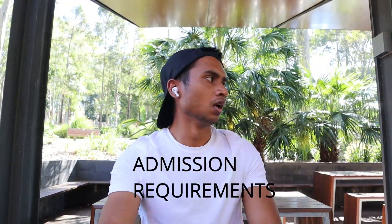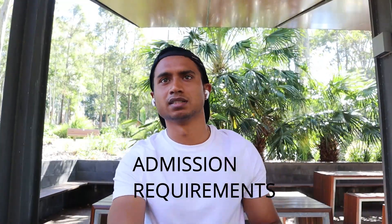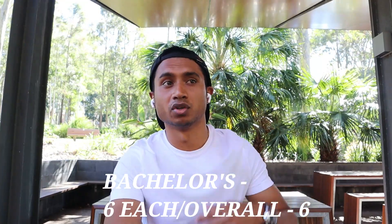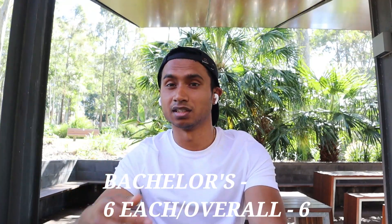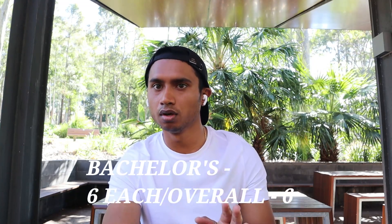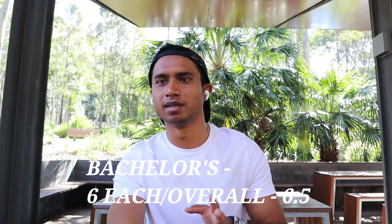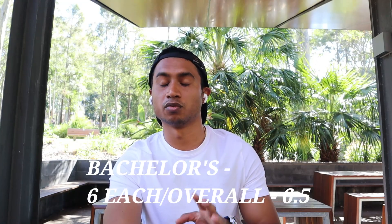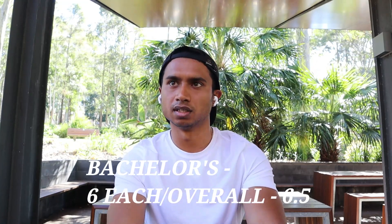For international students applying for engineering or basic bachelor's degrees — whether civil, electrical, computer science, or IT — the IELTS requirement is 6 bands in each module with an overall 6. That is the requirement for bachelors. For MBA or higher studies with a bachelor's, the requirement is 6.5 overall with 6 in each band.